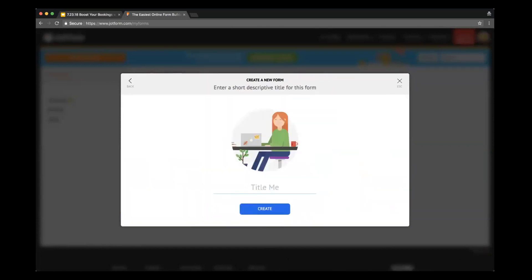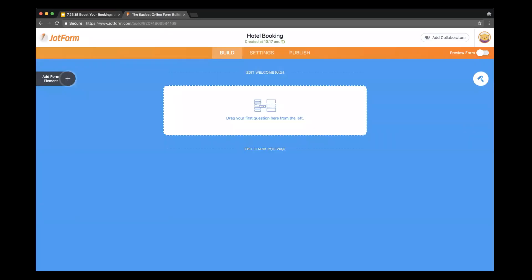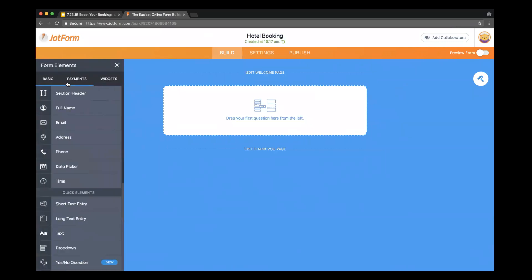I'm going to come here to my blank form, press create, and then label this hotel booking. Now I am in the JotForm Cards form — this is a totally blank form. I'm going to come over to the left-hand side and start adding some form fields. I press the plus button and, as you can see, there are a ton of different form fields I can choose from.